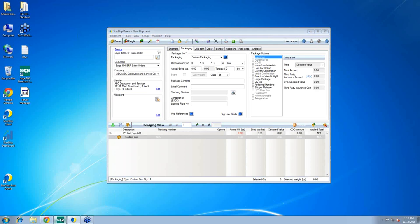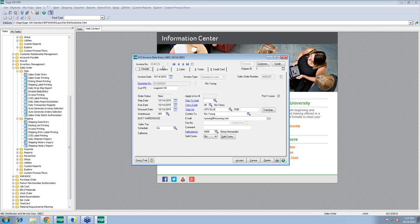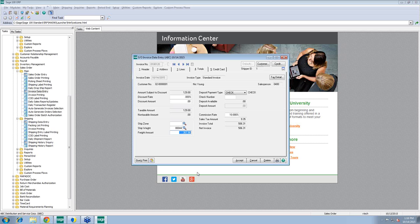On the Sage side, opening invoice data entry and pulling up the last invoice created by Starship as a result of shipping sales order 307, you can see two packages with tracking information for each, weights, and freight charges. On the totals tab, Starship updates the freight amount with the freight charges. Starship reaches out to carriers to get your negotiated rate and also provides the list rate.